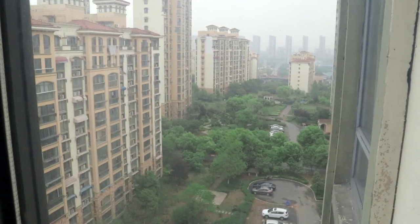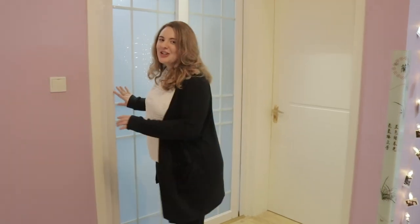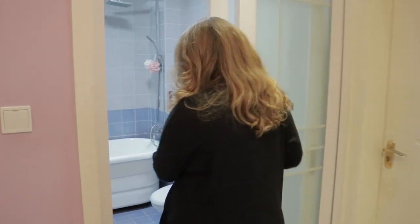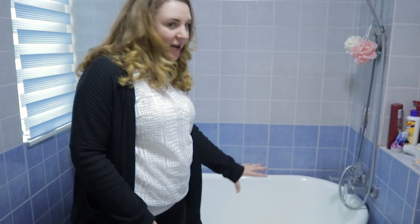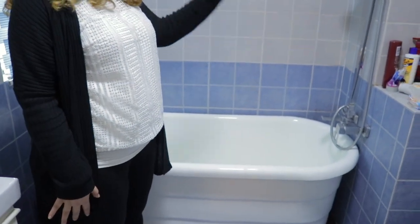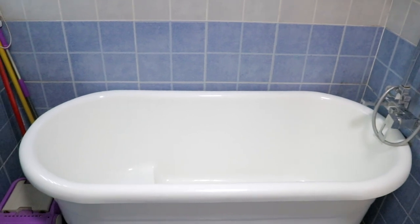All of the apartments in this building actually have the same layout, but let me tell you something a little bit different about the bathroom. This apartment actually has a bath. So let's have a look inside. As you can see, this person is really lucky because they have quite a nice large bath and a good shower head. You don't get this in every apartment, so don't think that you're going to find this if you move to China.